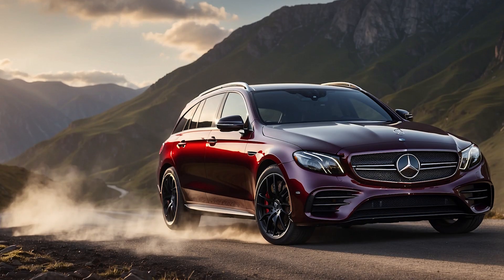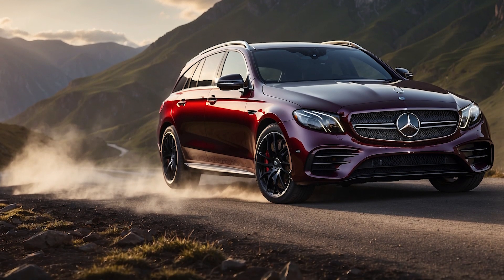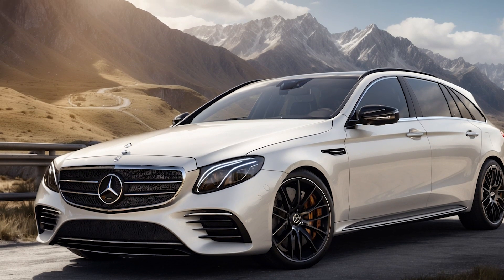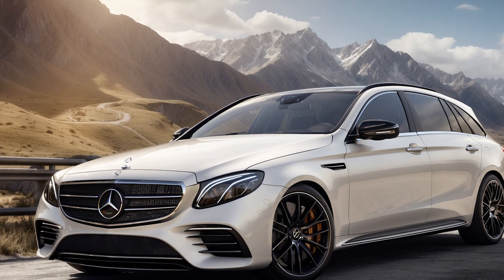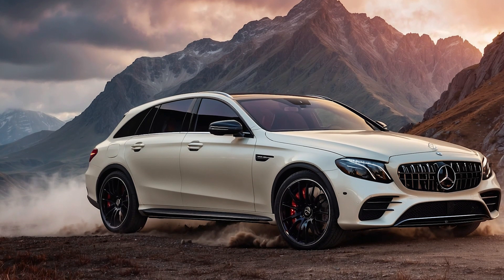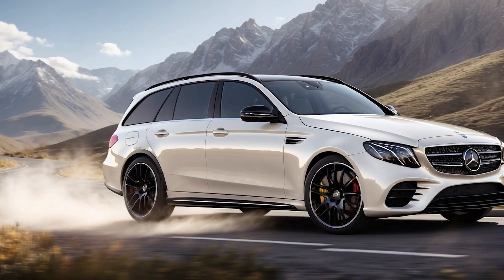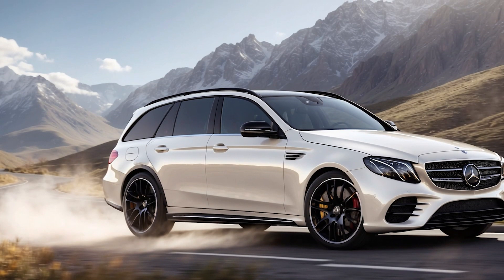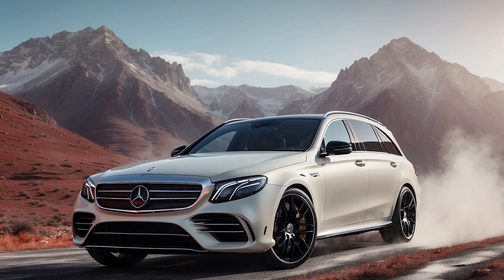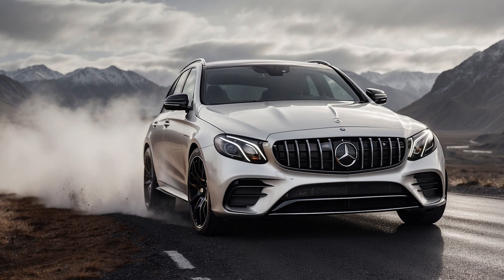The 2025 E53 isn't just about raw power — it's also designed with efficiency in mind. The sizable 21.1 kWh battery allows you to travel up to 62 miles estimated on pure electric power. This means you can tackle your daily commute or run errands in near silence, saving money on gas and reducing your environmental impact. What's even more impressive is that the E53 can reach speeds of up to 87 mph in electric mode, so you can enjoy the thrill of electric driving without sacrificing performance on shorter journeys.